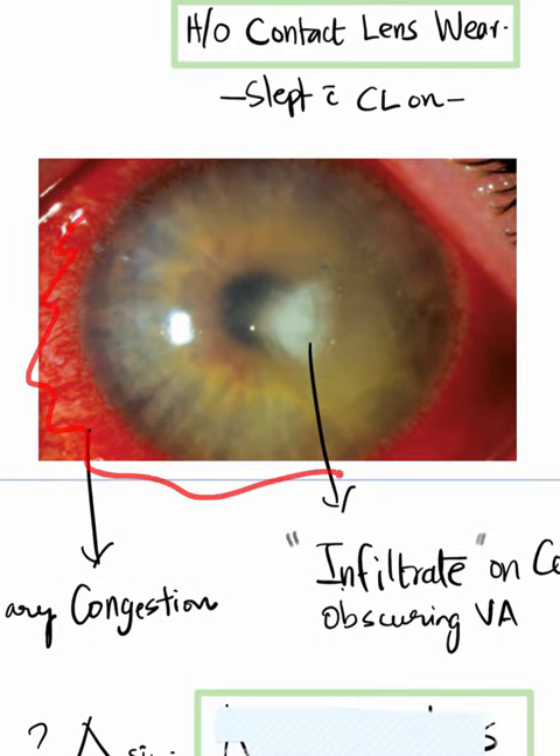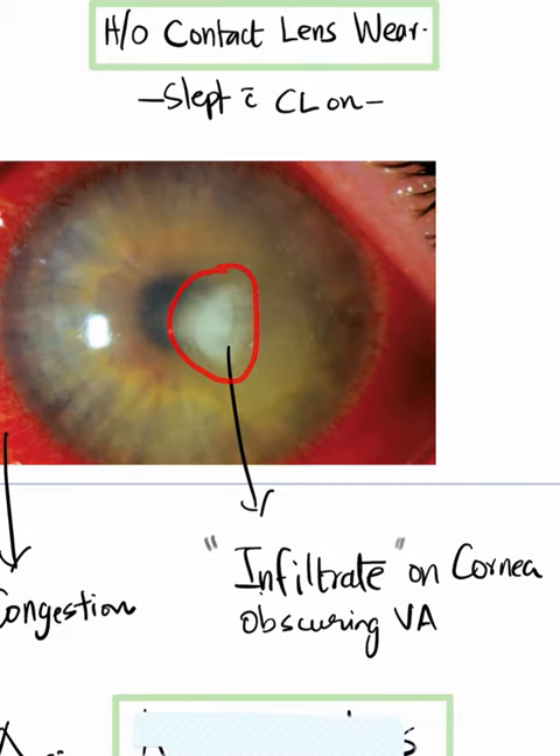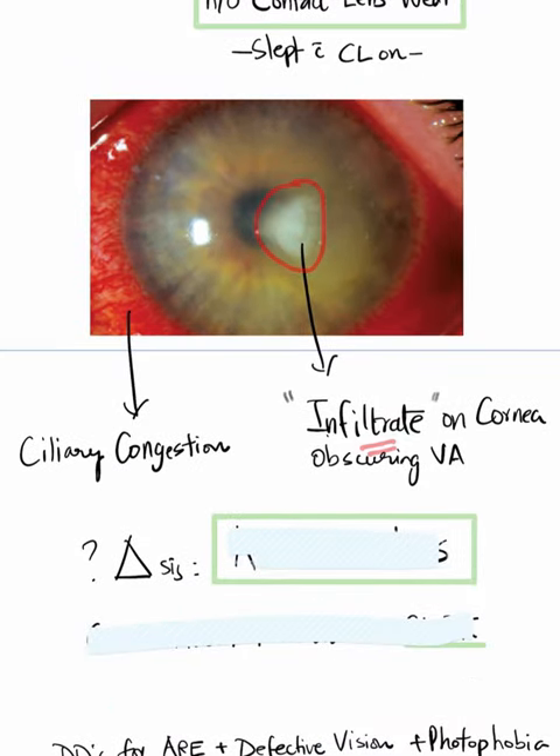Look at this redness — there is redness on the conjunctiva, which is called conjunctival injection. And there is this white patch on the cornea, what we call an infiltrate or corneal infiltrate, which is obscuring the visual axis because it is just at the center. Hence, the patient is going to have poor vision.